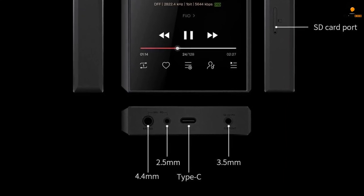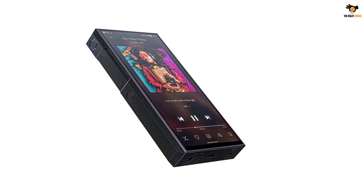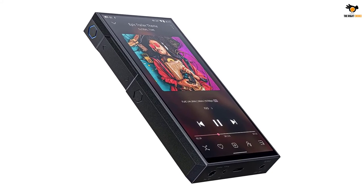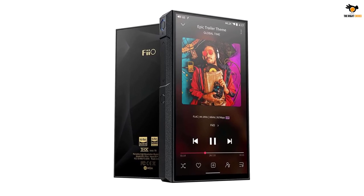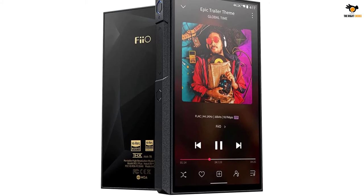Besides being capable of offering pure and soft sound, this music system has been integrated with a 6000mAh battery that supports 4.0, 3.0, and QC 2.0 USB fast charging. If you continuously listen to music, this high-end music player can provide you with 14 hours of continuous listening.